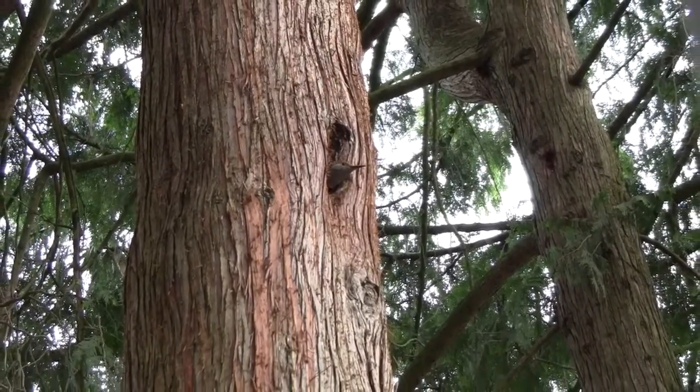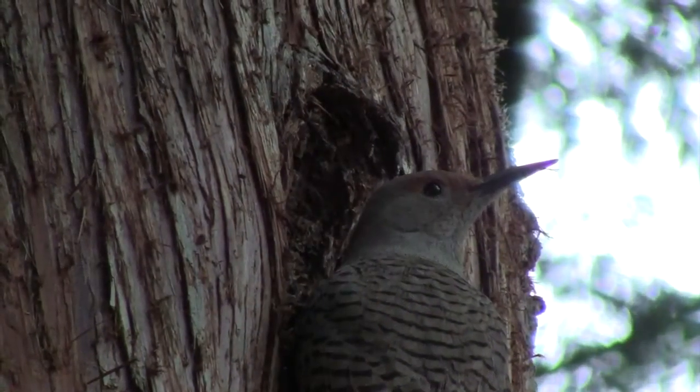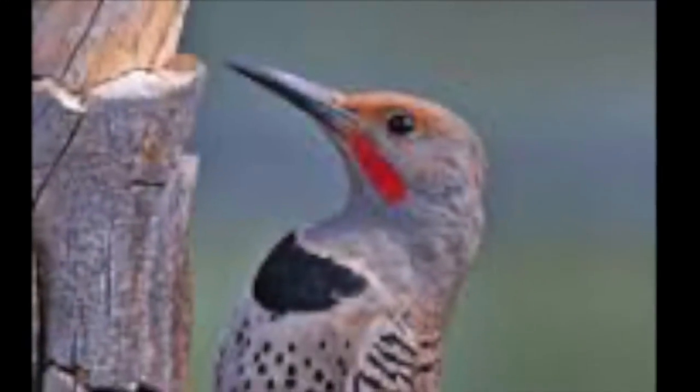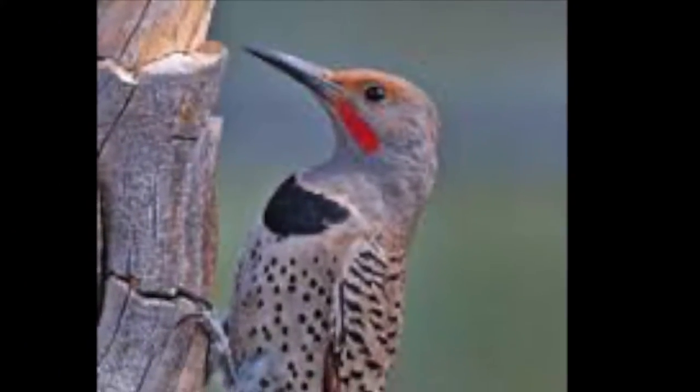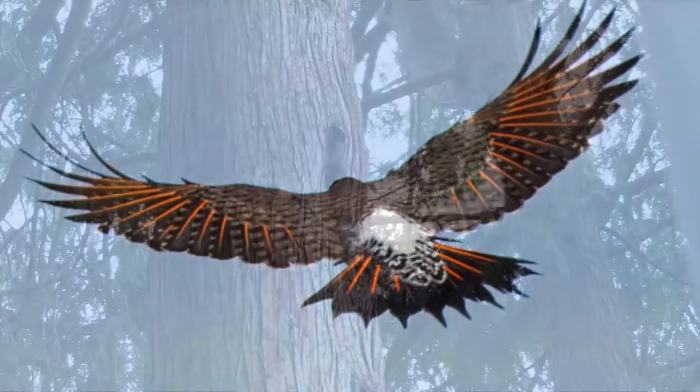Both the male and the female flicker will incubate the eggs. The female flicker has no markings on its face, and the male has a red mustache. Both male and female flickers have a white rump patch above their tail that's easy to spot as they fly away through the forest.